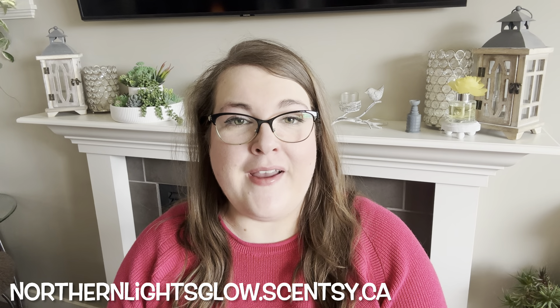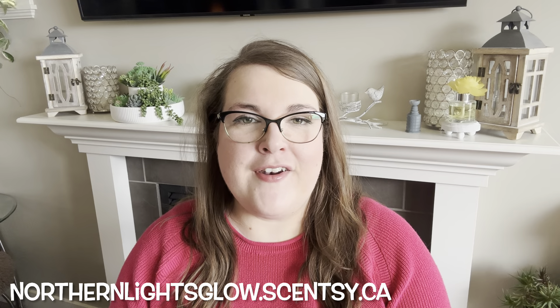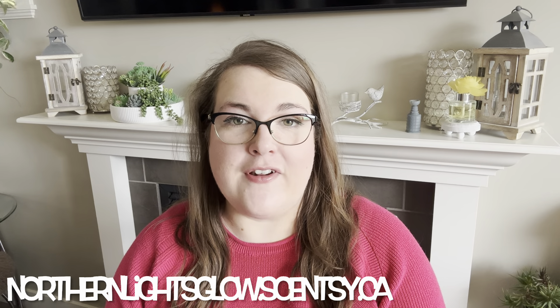Hey guys, it's Robin, your independent Scentsy consultant. Welcome back, and welcome if you're new. Happy May! I have a continuation of the series I started last month, where I take you through 10 bars in the catalog that are currently available that I think might work really well for the month of May. I was previously just melting from my own basket, but I often have things in there that aren't currently available.